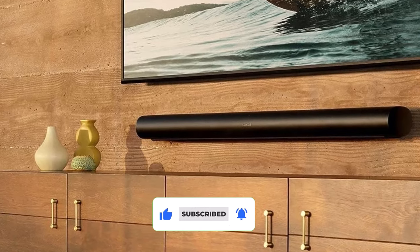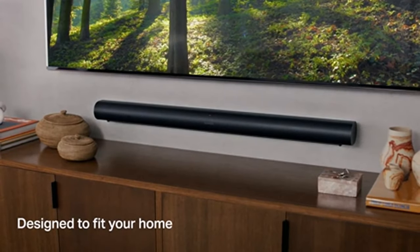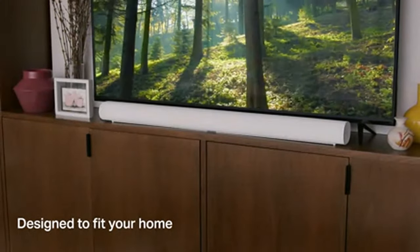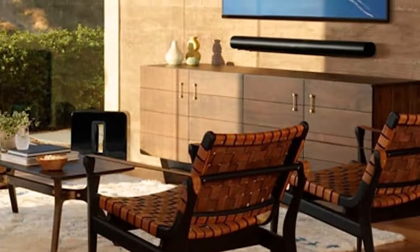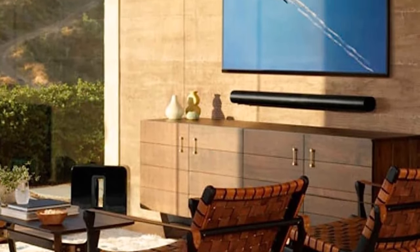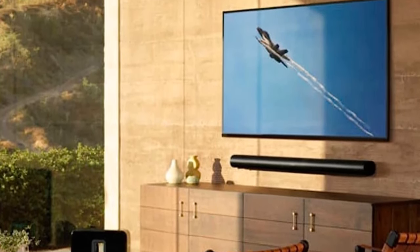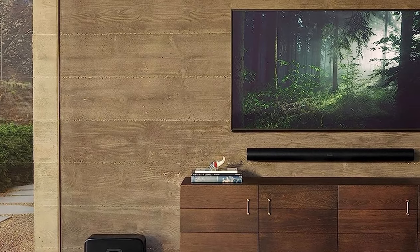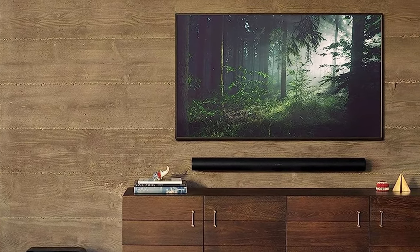The ARC sports a more modern design, stellar sound quality, and all of Sonos' smarts, including the ability to automatically calibrate to your living room when you add more Sonos speakers. The $899 price doesn't include a sub, but the Play Bar didn't come with one either. Sadly, Sonos doesn't include a second HDMI input for directly connecting devices other than your TV.